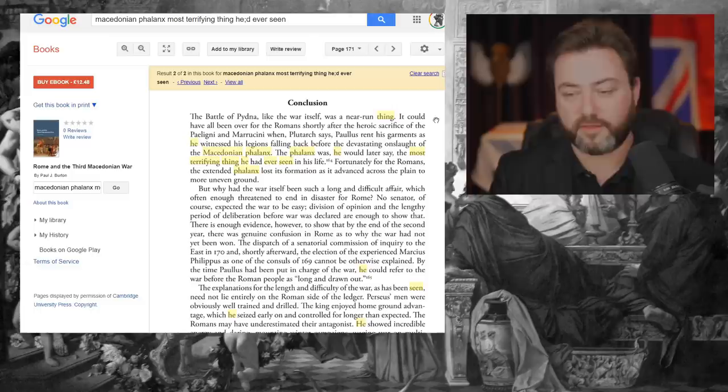The Romans had many battles against the Macedonians — three Macedonian wars. Paulus said the phalanx was the most terrifying thing he had ever seen in his life, because it was an offensive weapon.